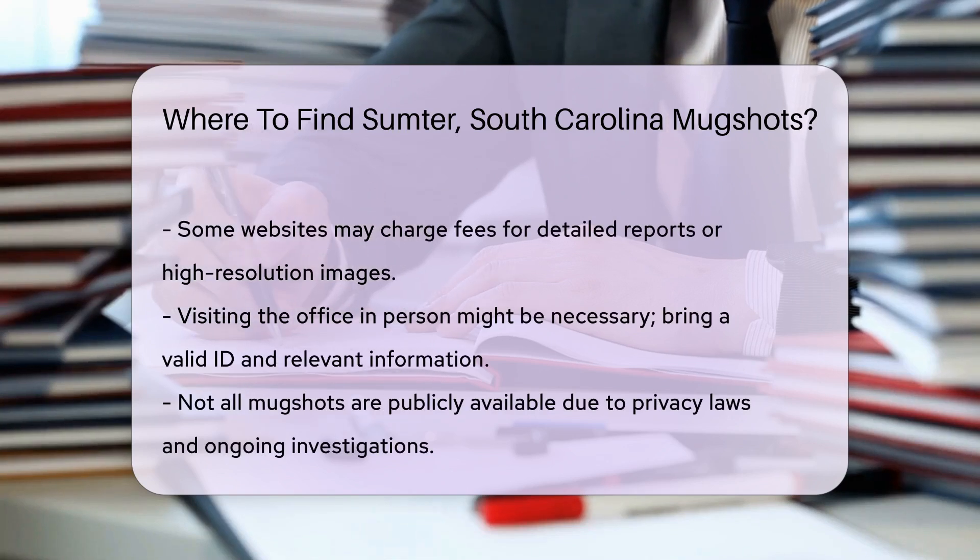Always check the website's terms and conditions before proceeding. In some cases, you might need to visit the office in person. Bring a valid ID and any necessary information to facilitate your search.